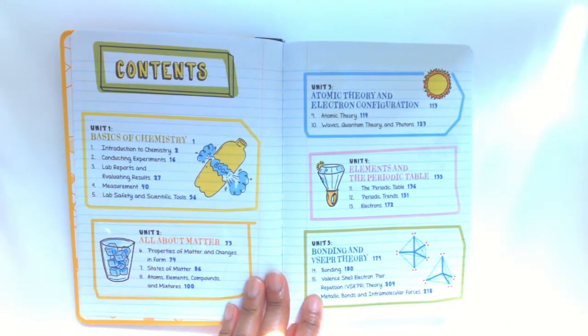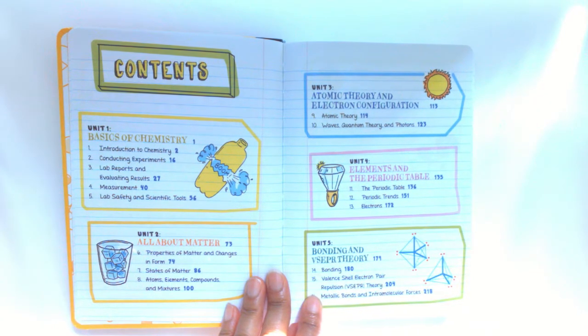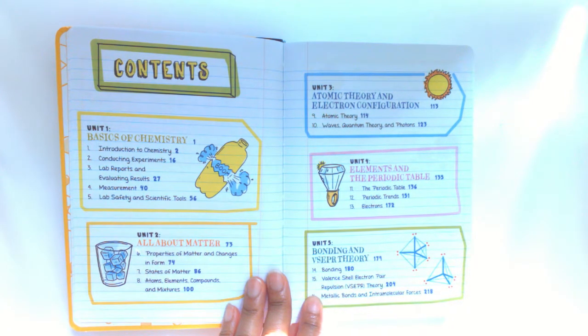The Table of Contents includes Basics of Chemistry, which is Unit 1; Unit 2, All About Matter; Unit 3, Atomic Theory and Electron Configuration; and Unit 4, Elements and the Periodic Table.